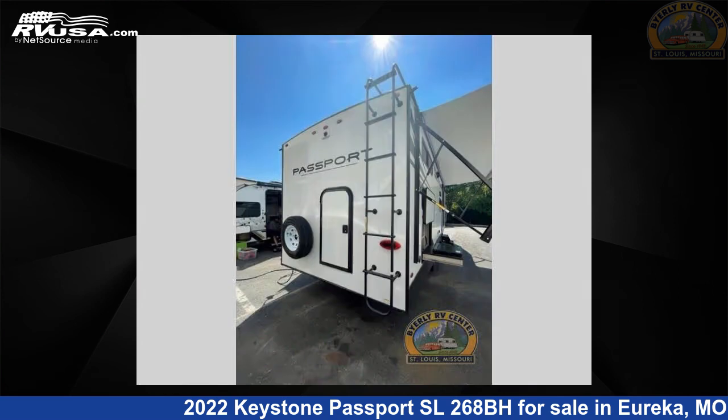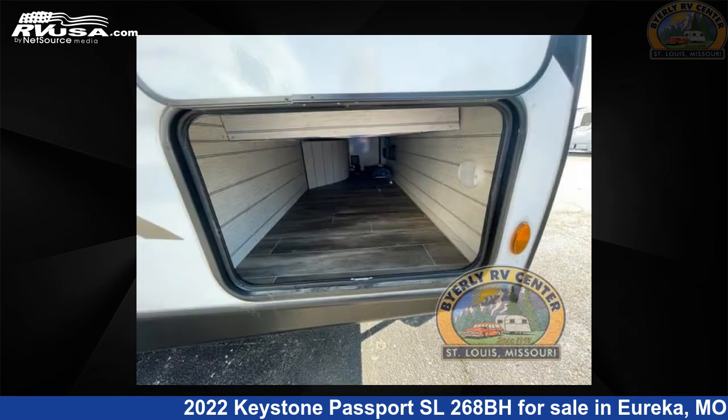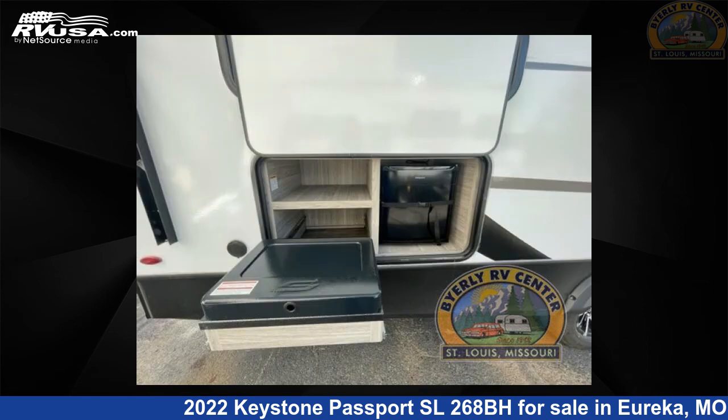This new Keystone is 30 feet 0 inches in length and features one slide-out, a slate interior, sleeps 9, and 43 gallons fresh water capacity. The floor plan layout features bunkhouse, front bedroom, outdoor kitchen, and U-shaped dinette.